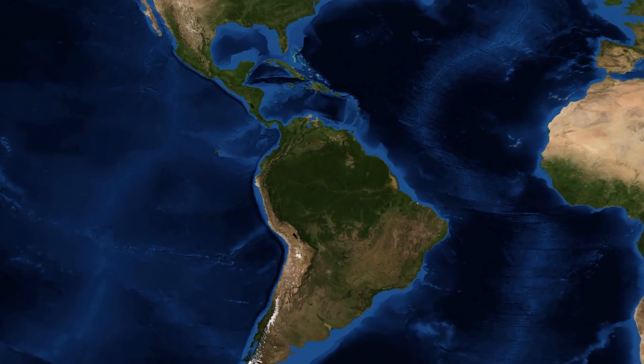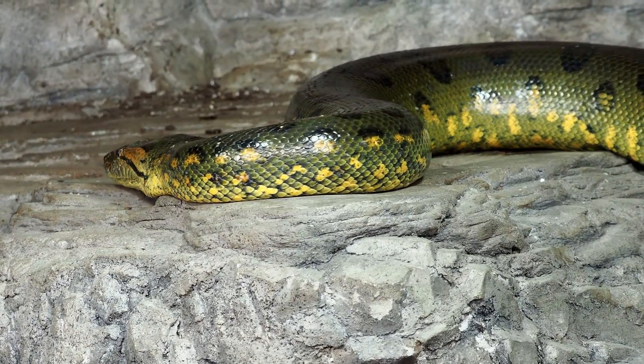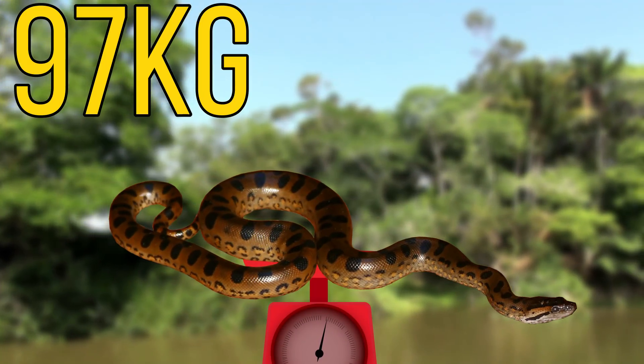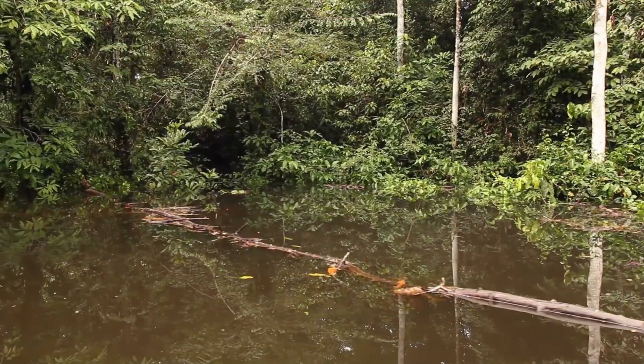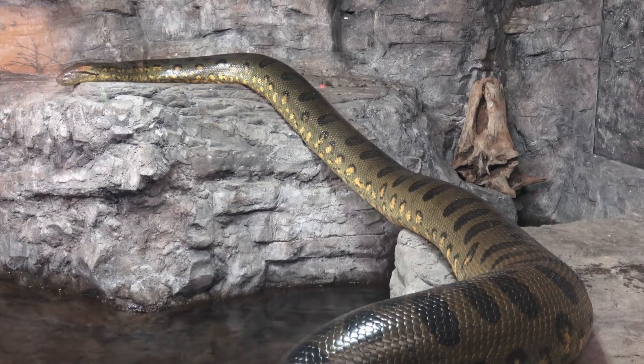For our next species we'll be heading to South America — the green anaconda. The green anaconda is the heaviest and one of the longest snakes in the world, reaching a whopping 5.2 metres or 17 feet long and weighing up to 97 kilograms or 215 pounds — around the same weight as a warthog or sloth bear. Anacondas prefer to live in swamps, marshes and slow-moving streams, and although cumbersome on land, they are sleek and stealthy killers in the water.